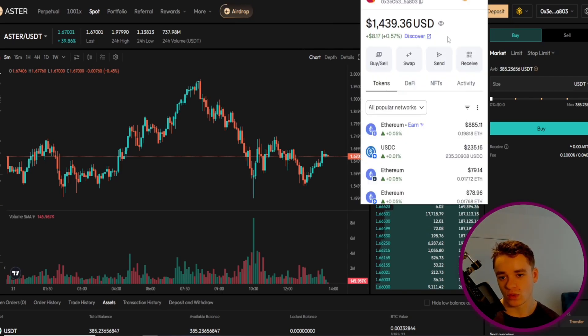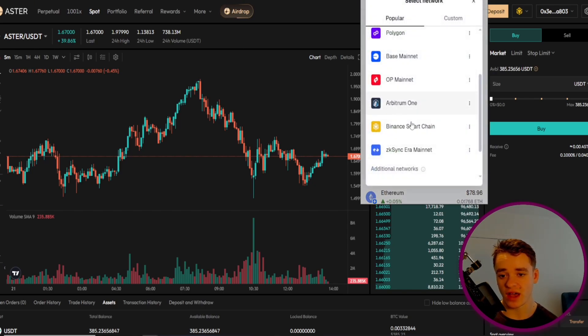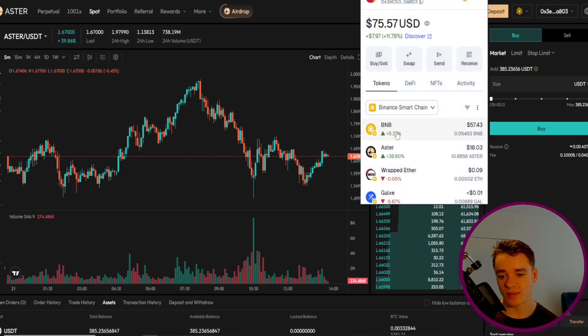If I open my MetaMask wallet, you will see it's currently set to all popular networks, showing my balances across all the different networks — Ethereum, Arbitrum, and BNB will be lower down — and we can also see that Aster is right there. If I click on that option and go down and click on Binance Smart Chain, you can see my tokens are right there with my BNB and the Aster I just exported, which was 10. So that is already in my wallet and I can go and move it about and do other stuff on chain with them.